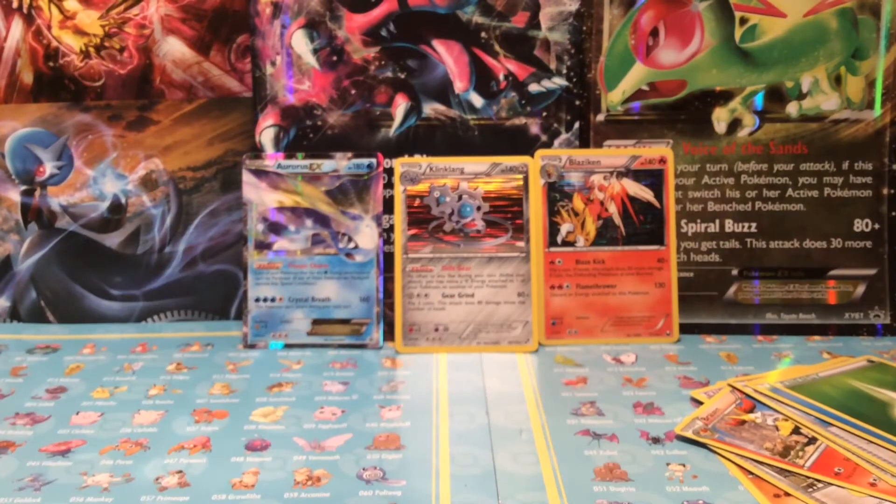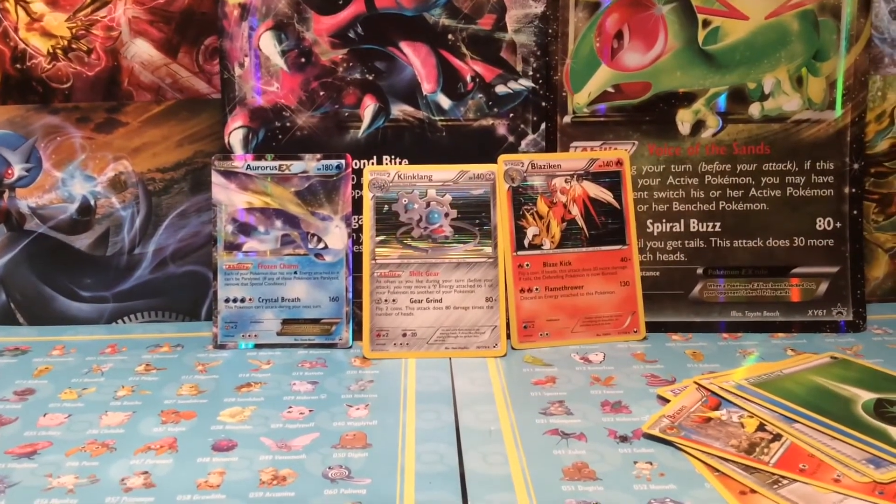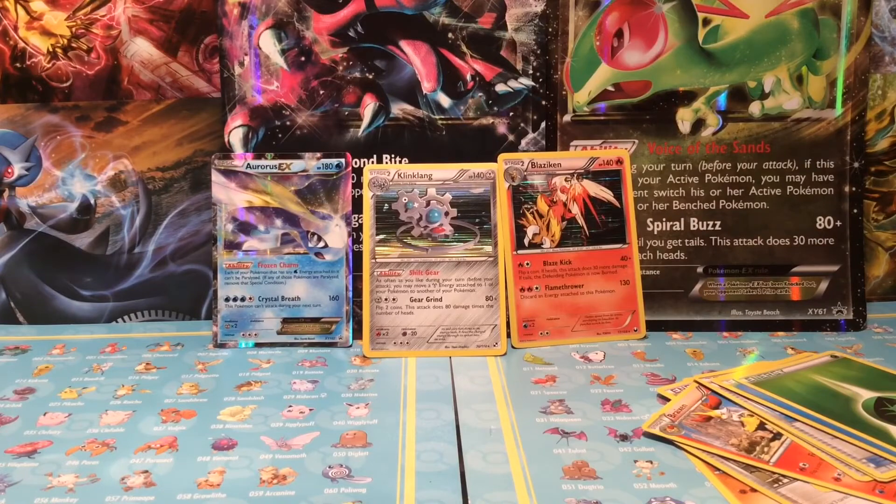That was it, guys. As you can see, we had the two holo full arts — Blaziken and the other holo, Klinklang — and an EX promo, which was the Aurorus EX. I really liked those two older holos with the holo patterns and everything. I hope you guys liked this video — don't forget to like, comment, and subscribe. Sorry for not posting, I was really sick. But I'm back and I'll be seeing you tomorrow on the next TCG opening!